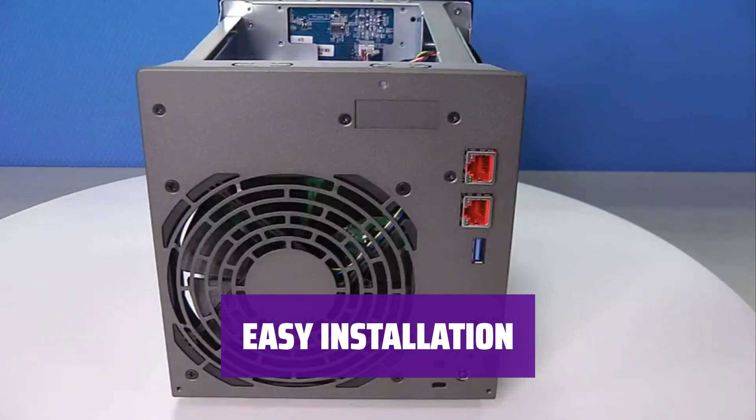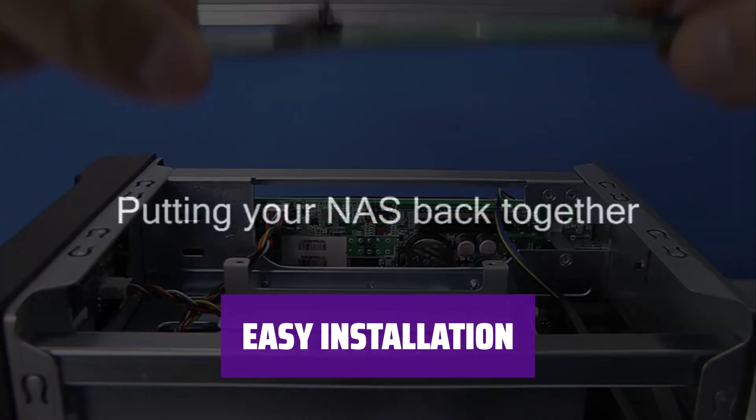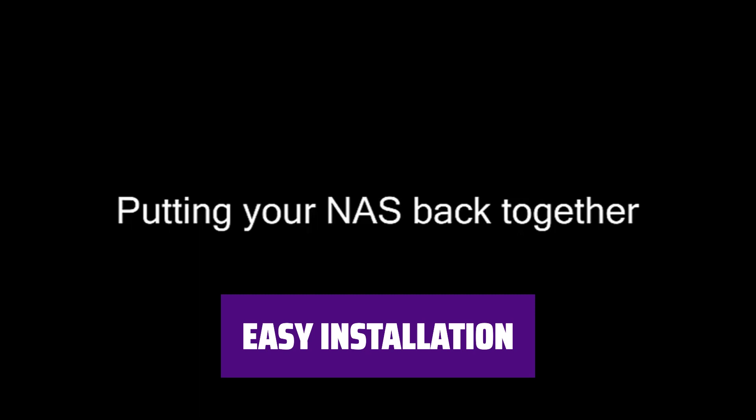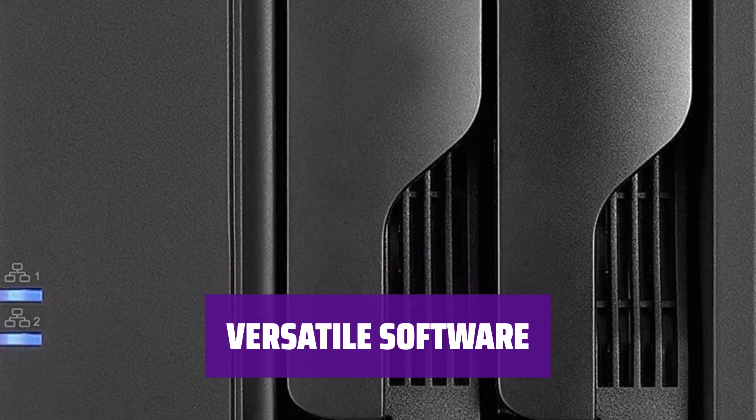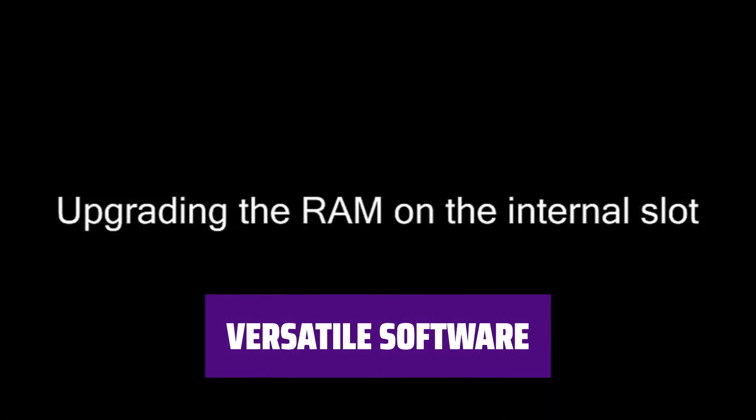Setting up your NAS shouldn't be a hassle. The Asustor Lockerstor 2 Gen 2 is easy to install, so you can start using it right away. It comes with Asustor Data Manager software, making it easy to create storage volumes, share folders, and download over 340 apps for various functions.